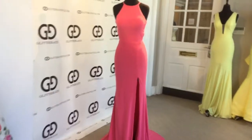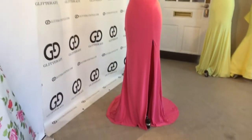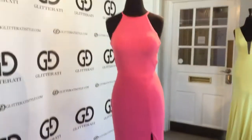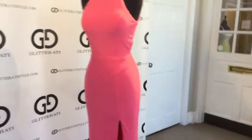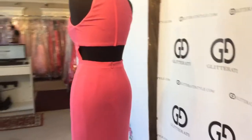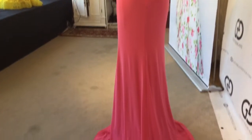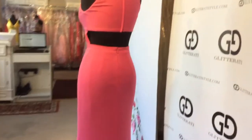Shari Hill 32340 in the color coral. This dress is simple yet stunning. It features a left side slit and a halter neck. It also has an open back. And the best part about this dress is that it can be worn for many occasions.